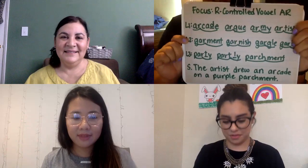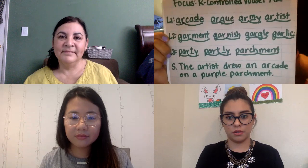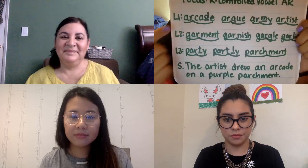Hi everyone, welcome back to the last day of our phonics of the week! We are doing our controlled vowel with AR. Remember, every time you see AR it's going to say 'are.' It is the last day, so you'll notice we have a lot of multi-syllabic words. We're going to get started, and remember it is not sound-by-sound blending — it's whole-word blending, looking at each syllable and then combining.